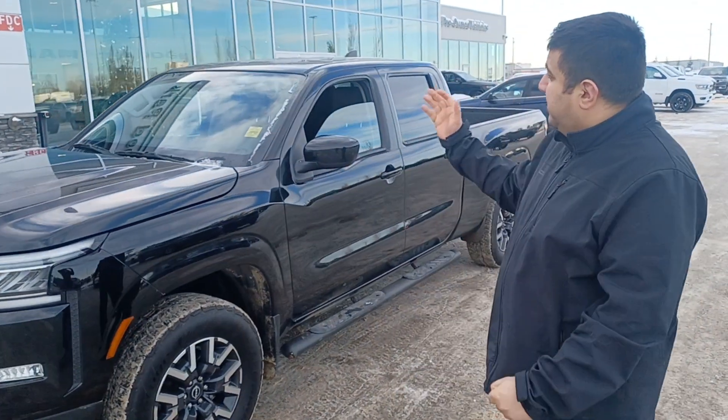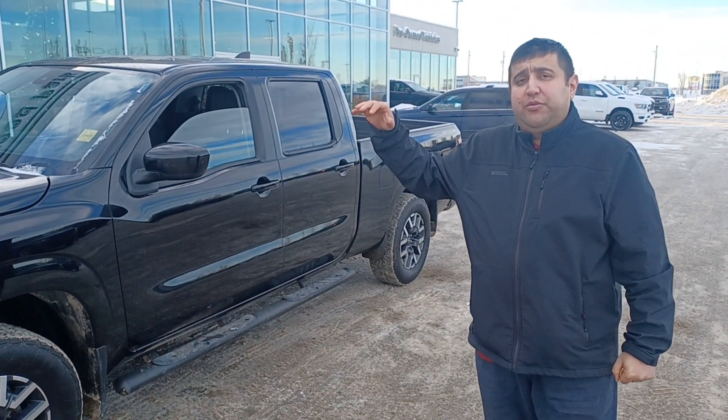I would love to see you coming down to the dealership to see and test drive this beautiful truck. If you have any questions in the meantime, you can call me at 780-862-3678.